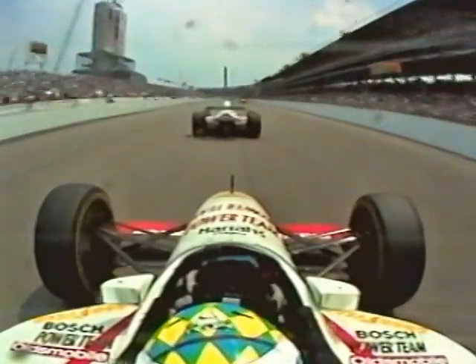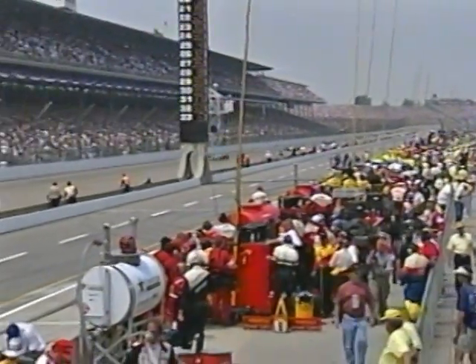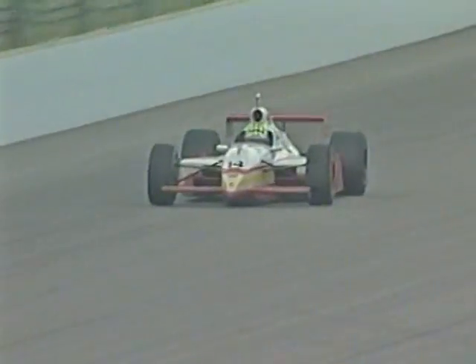Imagine yourself in the cockpit. After hundreds of racing miles, you're leading the Indianapolis 500 with just 30 laps to go. All you need are four new tires, a full tank of gas, and a few precious, perfect seconds. Lots of traffic — careful on your way out. Keep coming, Kenny. Checker this time. Checker flags are out, and Kenny Breck wins the 83rd Indianapolis 500-mile race.